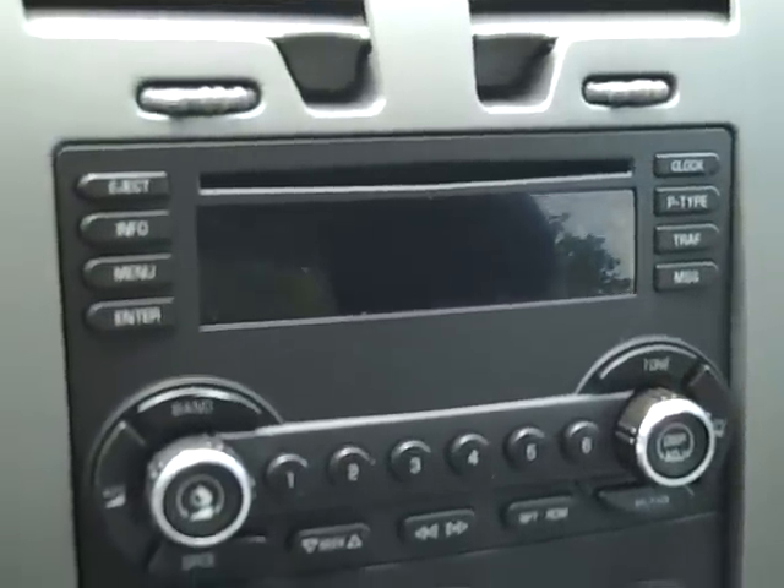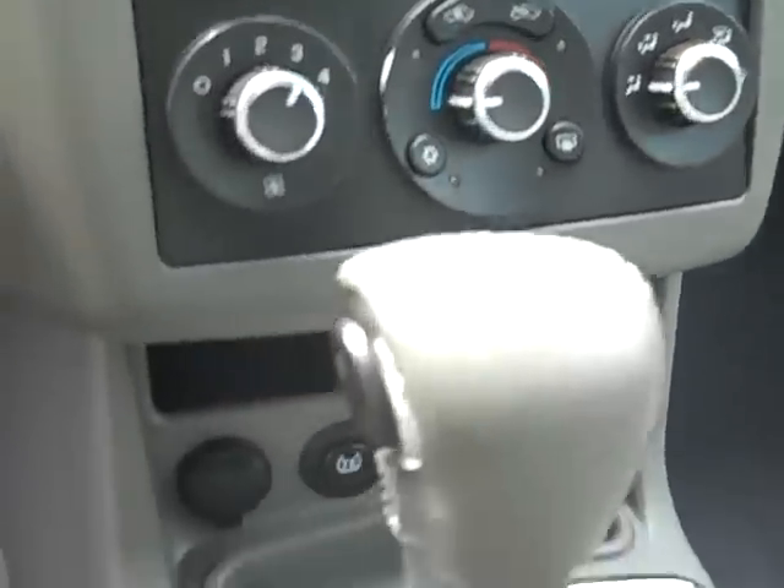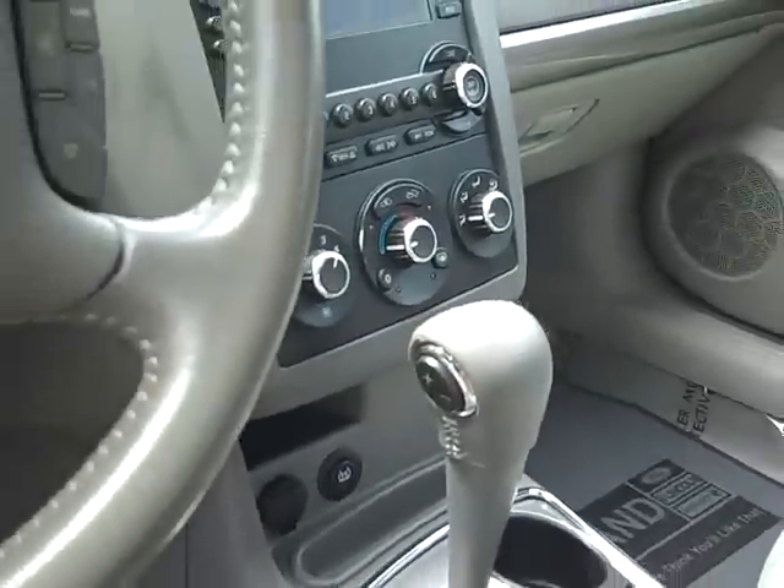Cruise control and radio controls on the steering wheel, AM FM CD player, air conditioning, traction control on and off, and automatic transmission.